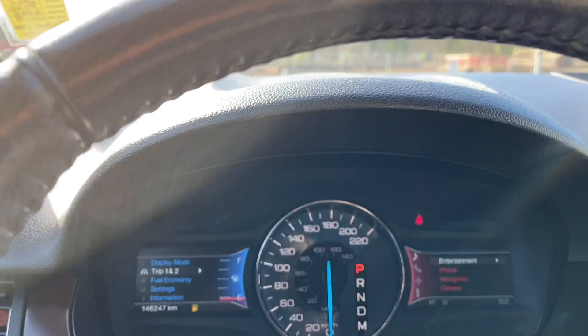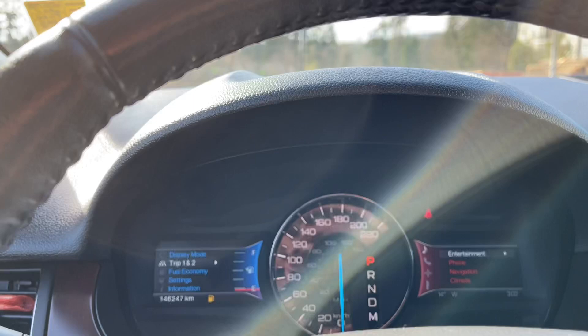Everything is on today. Let's just turn the volume down. Trip one and two, fuel economy, settings, information — and these all have sub menus.